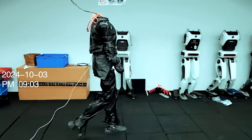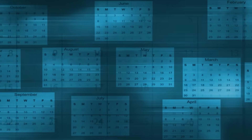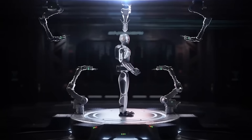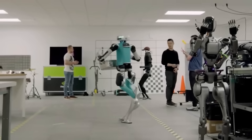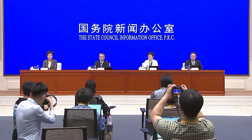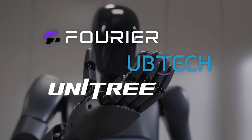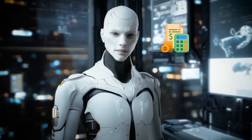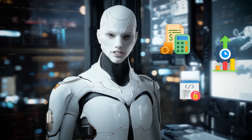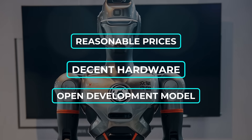Engine AI's timeline is ambitious — they want to hit over 1,000 units in production and sales by end of 2025. They've mentioned already delivering around 100 units in five months, suggesting real demand. China's Ministry in Charge of Industry and IT wants to see mass production of humanoids by 2025, and Engine AI is one of several companies moving in that direction. Other players like Fourier, Ubitech, Unitree, and Tesla are also tackling humanoid robots, each with their own angle — some focus on cost, some on high-performance hardware, some on open-source communities. Engine AI seems to balance all three: reasonable prices, decent hardware, and an open development model.